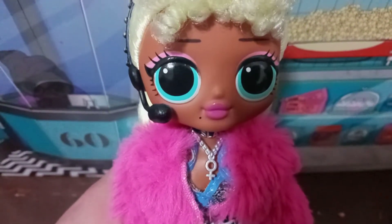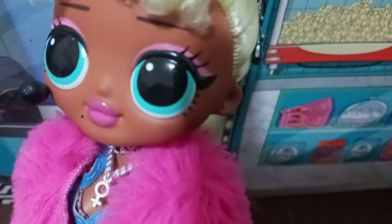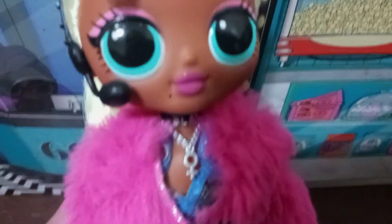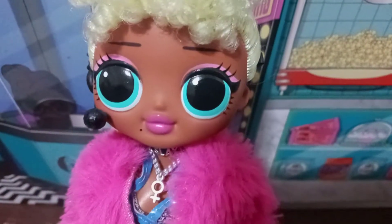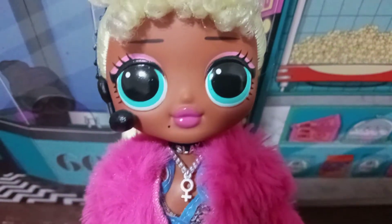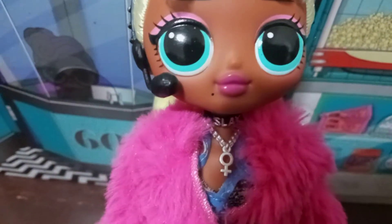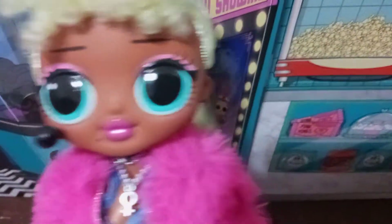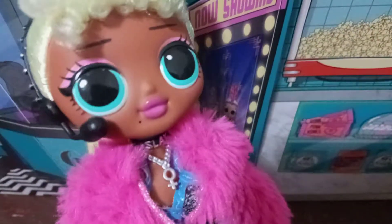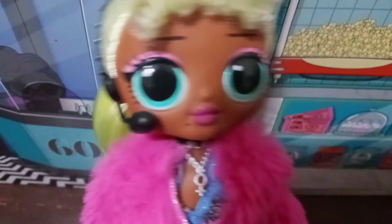They stopped doing squiggly brows after Cosmic Nova and I'm so sad. She's got a pretty baby pink, maybe bubblegum pink eyeshadow, which is not as intense as some of the other eyeshadows from this line. But she's got these really pretty super light blue eyes — almost Tiffany blue but not exactly Tiffany blue, if y'all know what I mean.